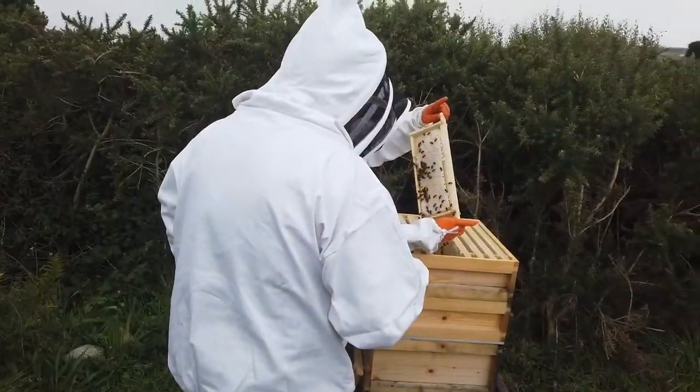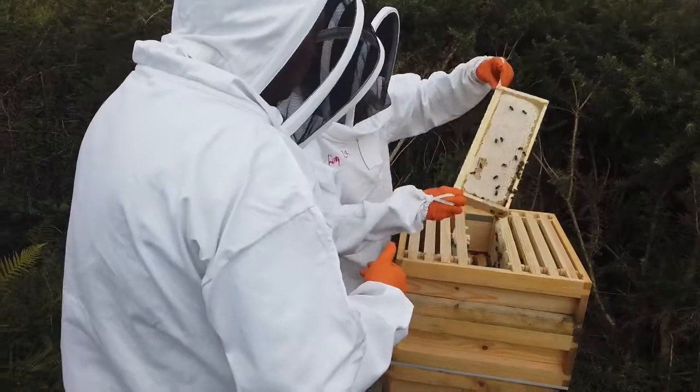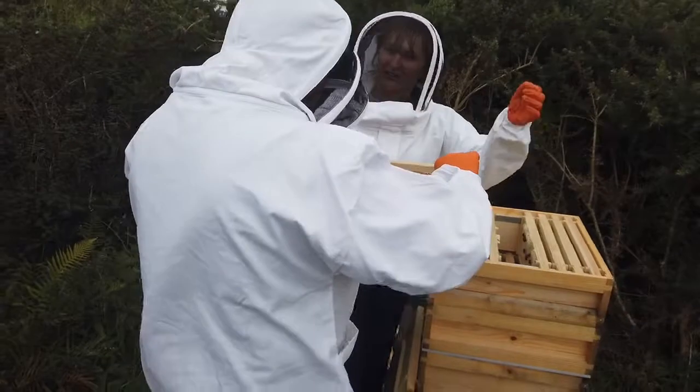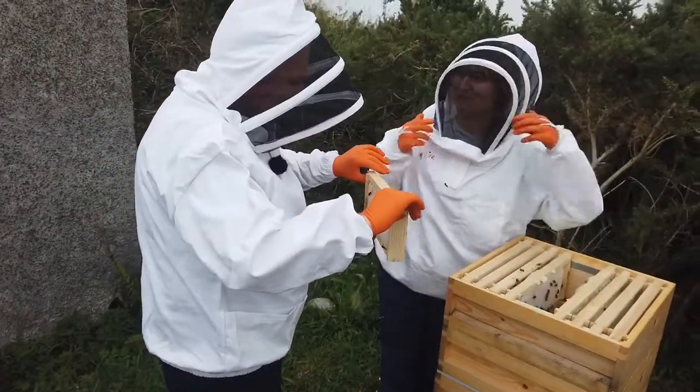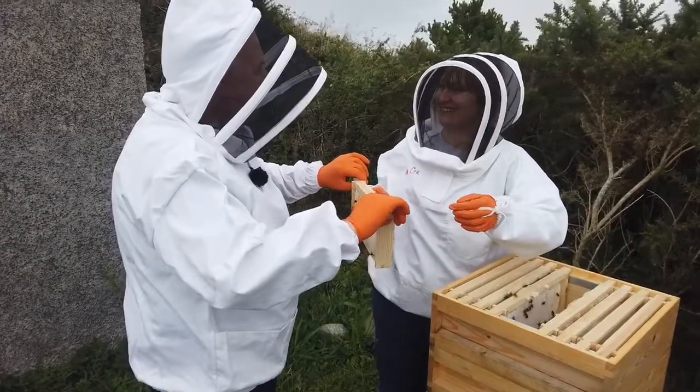Nicely capped honey. There's quite a lot of honey in that one. A lot of honey. You can try to lift it — it's very heavy. It really is heavy. And when you're picking up the whole super, it's a hard job. That must be about a kilo and a half or two kilos. Yeah, close to two kilos.